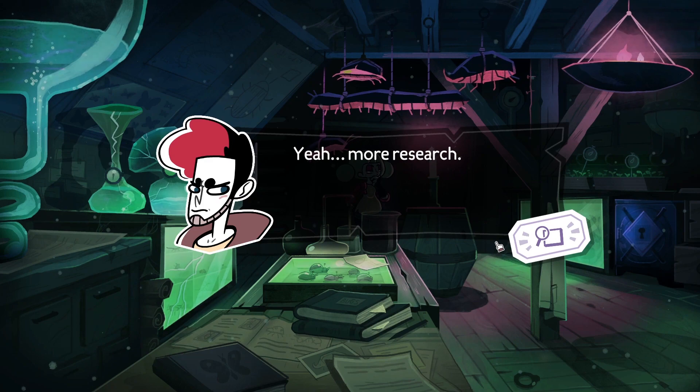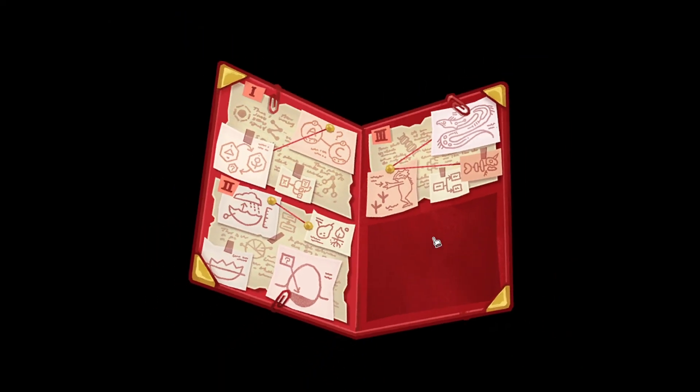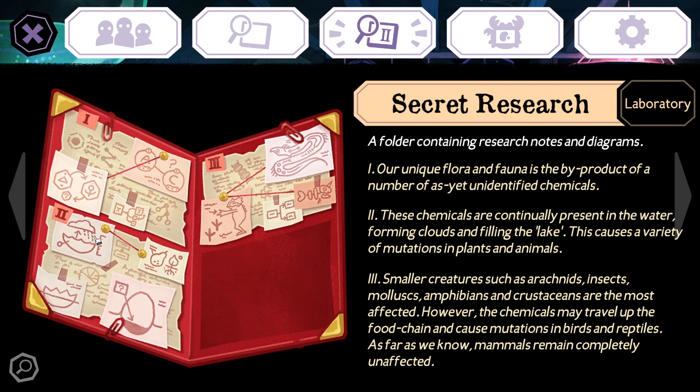Anything inside? Yeah, more research. More beetle research, I'm guessing. Secret research. A folder containing research notes and diagrams. One: our unique flora and fauna is the byproduct of a number of unidentified chemicals. Two: these chemicals are continually present in the water, forming clouds and filling the lake. This causes a variety of mutations in plants and animals. Three: smaller creatures such as arachnids, insects, mollusks,